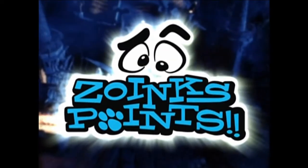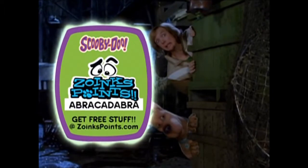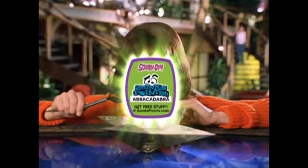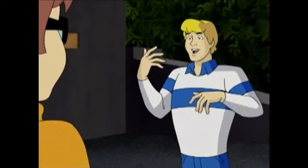ZOINTS! That's right, Shaggy. ZOINTS POINTS gets you free Scooby stuff. That sounds pretty good, doesn't it, Scooby? Uh-huh. And you can find ZOINTS POINTS codes when you buy Scooby products like these. Wow!